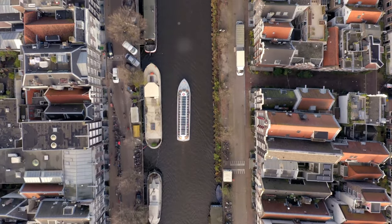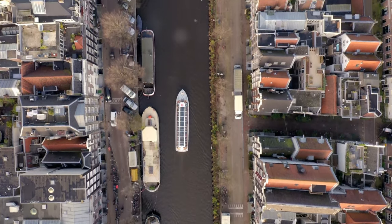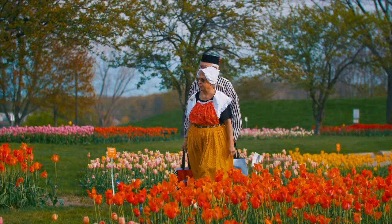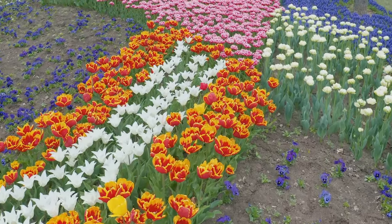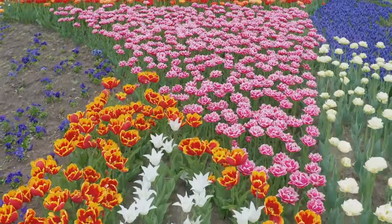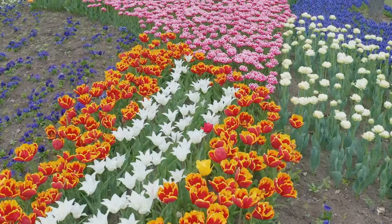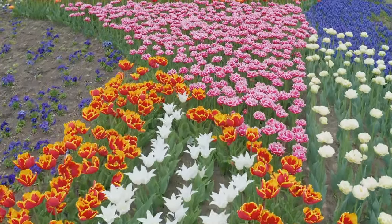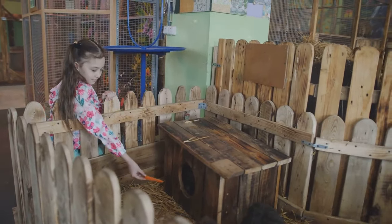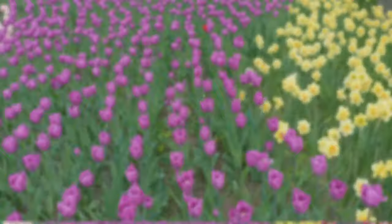While the flowers are the main attraction at Keukenhoff, there's plenty more to see and do. Hop on a boat tour for a unique perspective of the gardens from the water, or rent a bike and explore the surrounding flower fields. Keukenhoff also hosts a variety of events throughout the season, from flower parades and exhibitions to live music and entertainment — check the official website for the latest schedule. And for those traveling with little ones, kids will love the petting zoo, the playground, and the treasure hunt through the gardens.